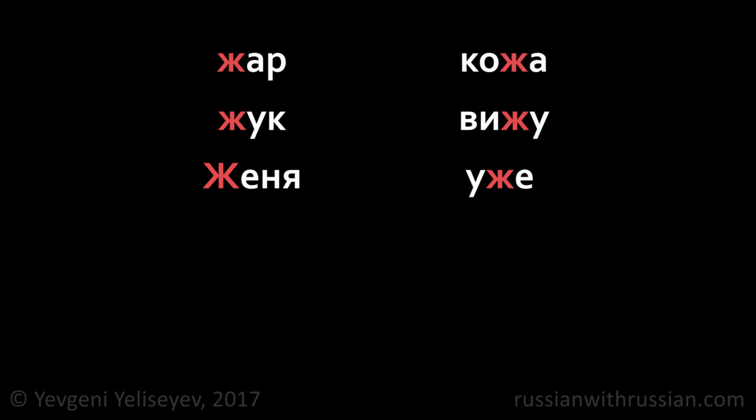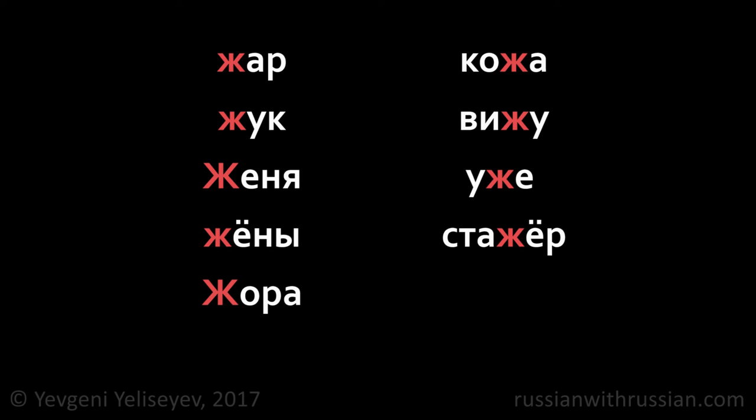Examples of the letter Ж: жар, кожа, жук, вижу, Женя, уже, жёны, стажёр, жора, мажор, жить, ужин.